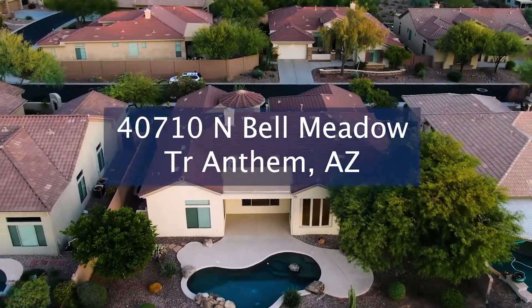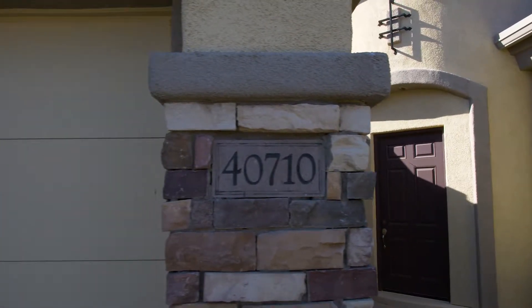Hi, welcome to 40710 North Bell Meadow Trail in the heart of the Anthem Country Club in Anthem, Arizona. I'm Brett Saren with the D.L. Jones Home Team at Realty Executives, and it's my pleasure to welcome you to this beautiful home.